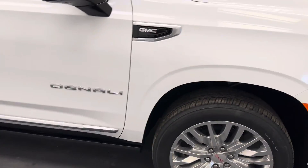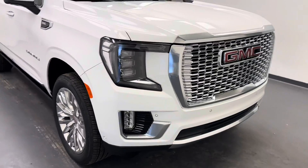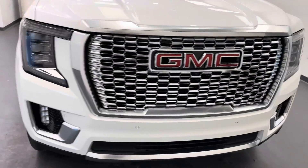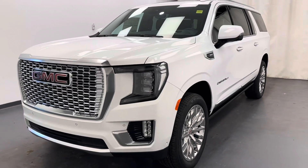And there you have it, guys. That is stock number 261957. You've just checked out this white 2024 GMC Yukon XL Denali. Thanks for watching.